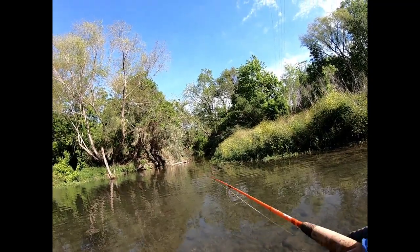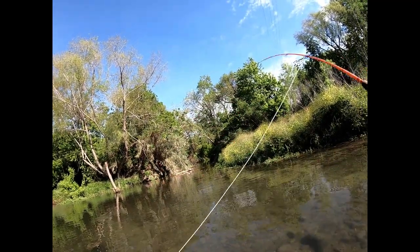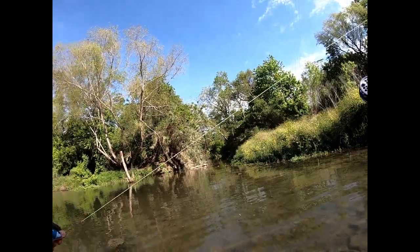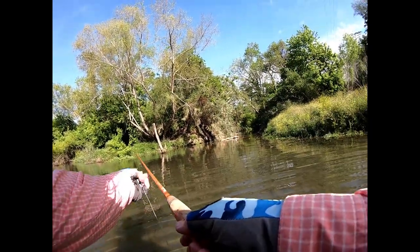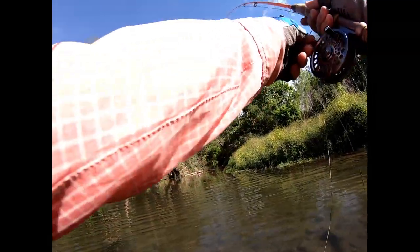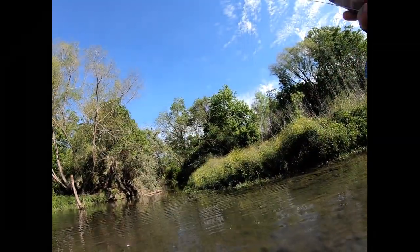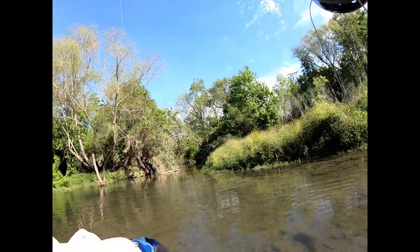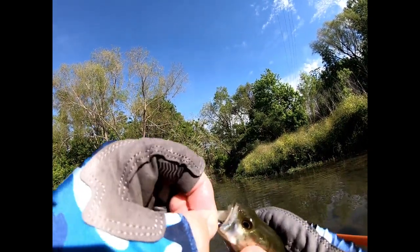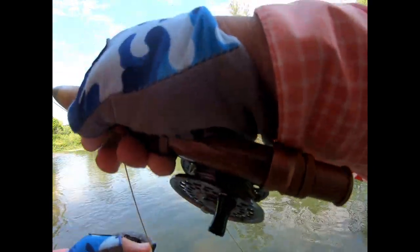Oh, there's a small bass right there! Yeah, there's smaller bass. Let's see if I can get some bigger ones over here. Biggest panfish I've caught — caught some nice ones.